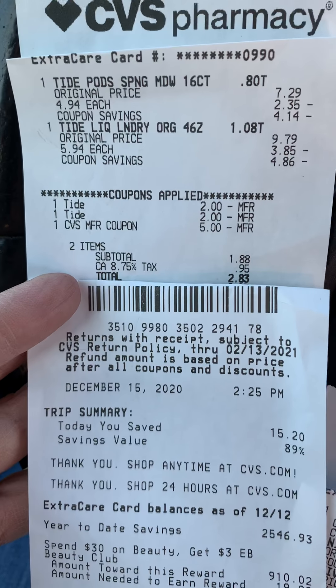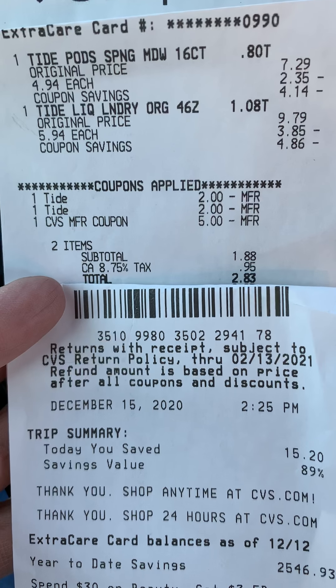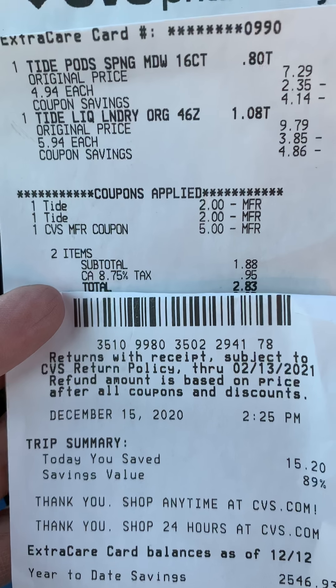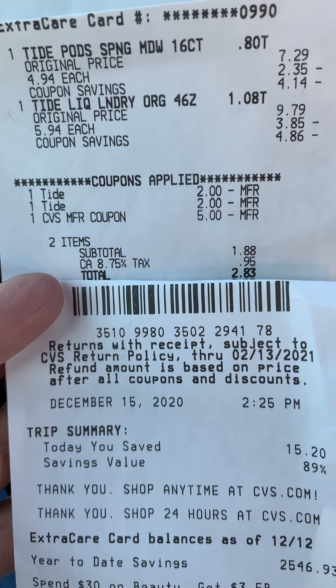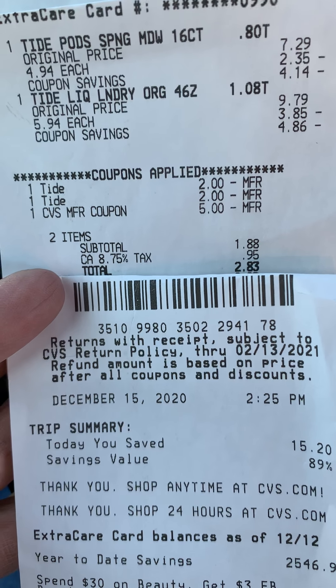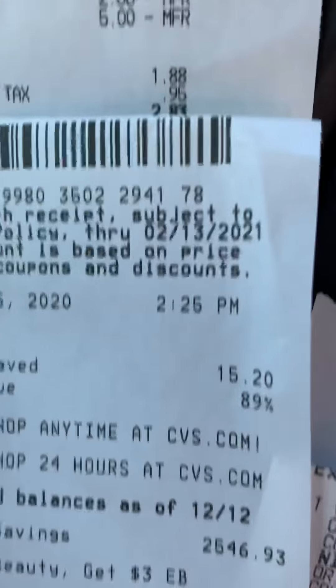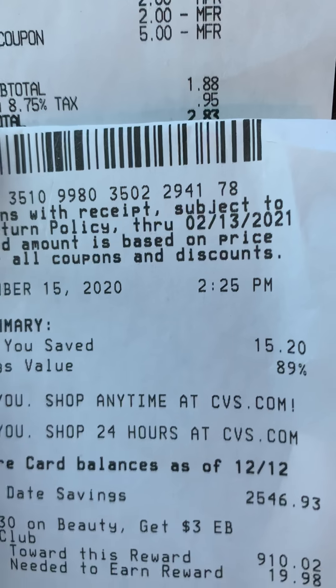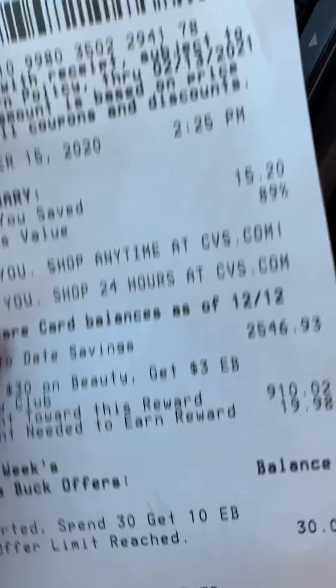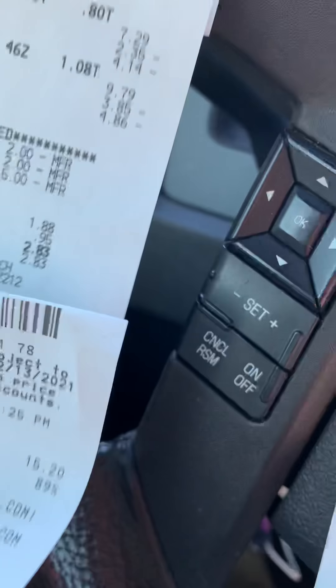I had the L'Oreal from yesterday, and I had $21 tracking towards this. I ended up doing the Tide Pods and the Tide Liquid, had the two Alpha One digital coupons for those, and I had a $5 ECB loaded to my card. I had 89% savings and I got the $10 ECB. As you can see, I reached the limit on that.